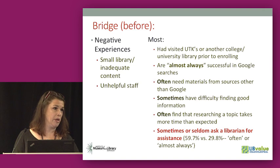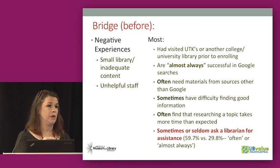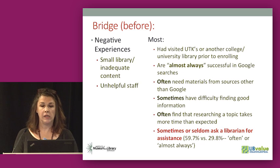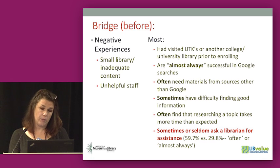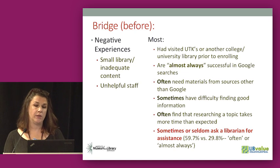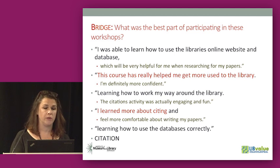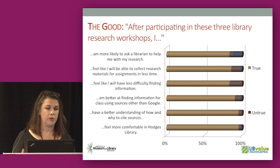We asked students about their negative and best experiences in libraries. Most Bridge students — the incoming at-risk students — felt that staff had been unhelpful. It was surprising and a little sad to see how many identified staff interactions as their worst library experiences. They felt almost always successful searching Google for information needed for assignments, but recognized they often needed materials from other sources. They said they sometimes have difficulty finding good information and that researching a topic takes more time than expected. After the workshops, they said they were more likely to ask a librarian for help with research and would be able to find information they need in less time.